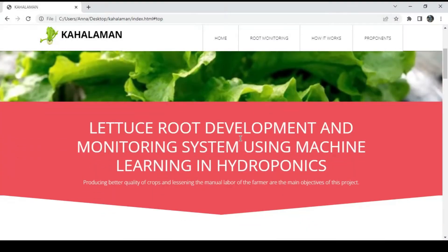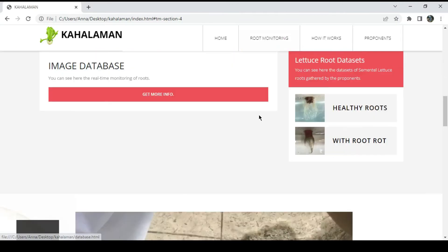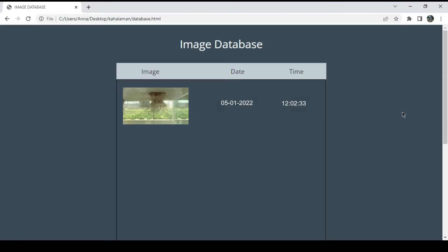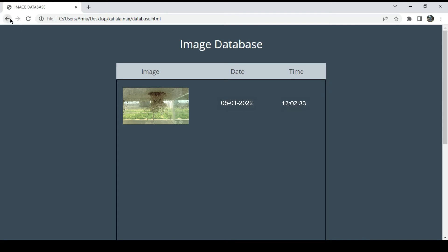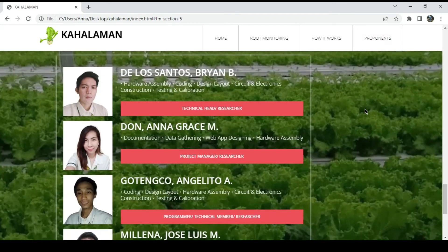Using a web application, the user can monitor the roots of the lettuce plants as well as the water temperature of the hydroponic system. They can also view the data set, prototype design, user's manual, and the circuit/schematic design of the prototype.